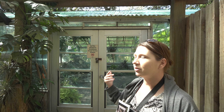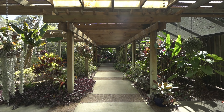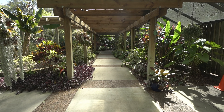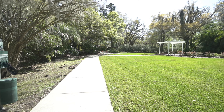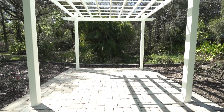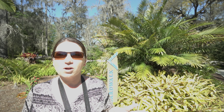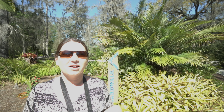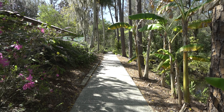It looks like you're normally allowed in the greenhouse, but today it's padlocked, so oh well. There might be another entrance. We checked out the gardens — a little small, but it was very pretty and very peaceful. I think now we're going to go take a look at that boardwalk.